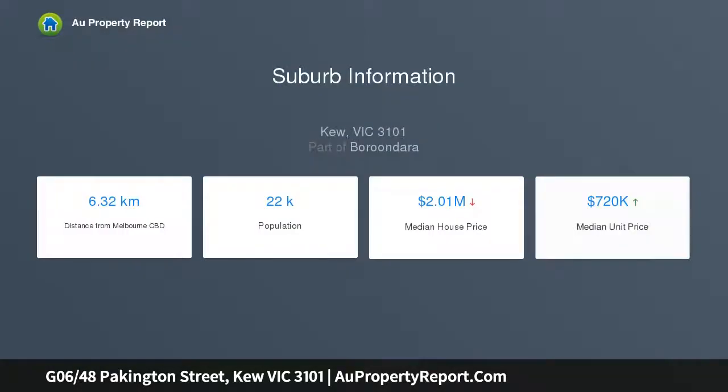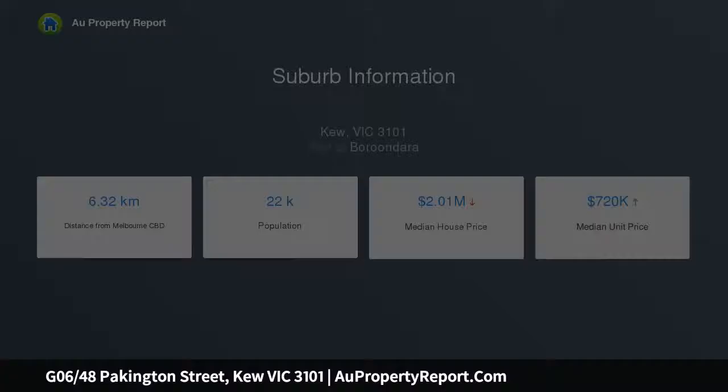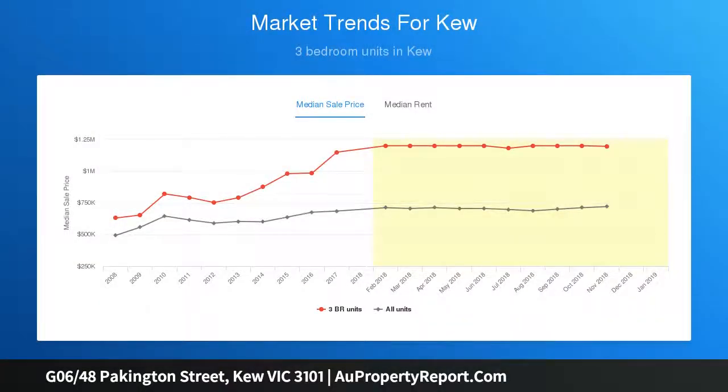The impeccable interior comprises two generous bedrooms, both with robes, master en suite and main central bathroom, expansive open plan living and dining area enhanced by a stone bench kitchen complete with meal preparation area, integrated dishwasher and cooking appliances, split system heating and cooling.